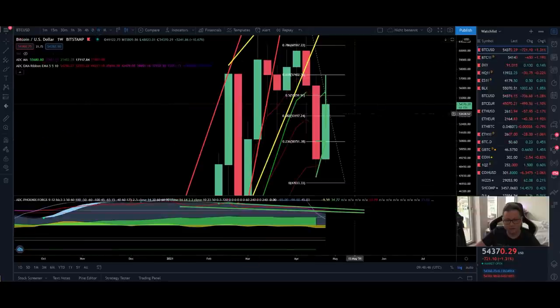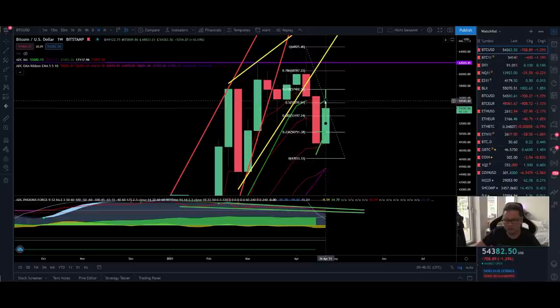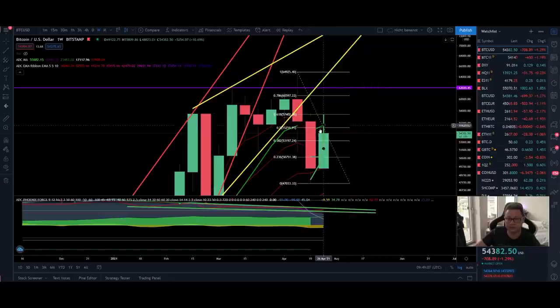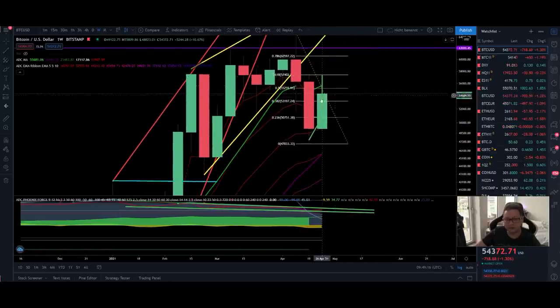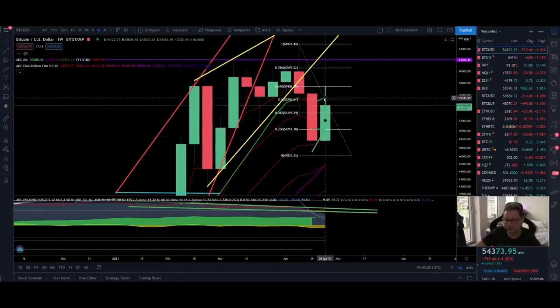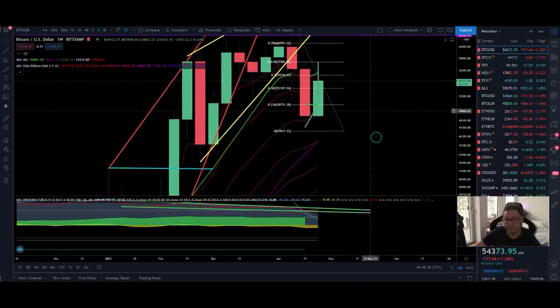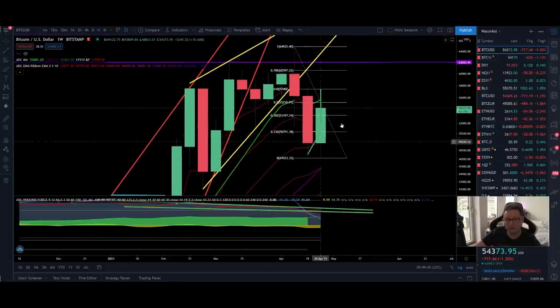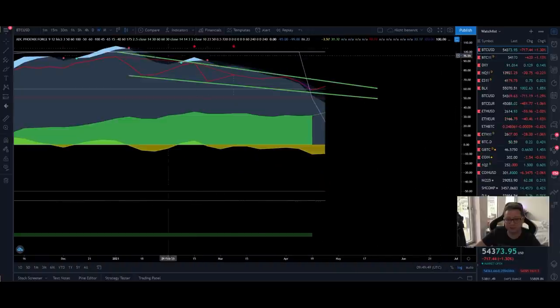In the weekly time frame, we are still trading below the 9 weekly moving average at $55,500, which is giving us resistance. We want to see a weekly close above the 9 weekly moving average for a bullish close. If the weekly close is below that level, we are still in a dangerous zone where we could easily get rejected and see a retest of the 20 weekly moving average at around $46,000. Several bearish divergences in the RSI add to this concern.